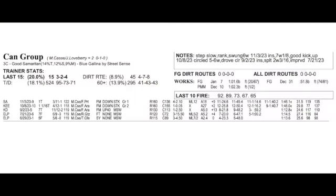Can Group is switching surfaces for trainer Mark Cassie. This one ran on the dirt in his first two starts, finishing third by four and third by 15. He then had back-to-back turf wins at Kentucky Downs and in the Grade 2 Bourbon Stakes at Keeneland in September and October. They ran him in the Breeders' Cup Juvenile Turf and he rallied to finish fourth. Now we'll see if he can get back on track from off the pace on the main track.